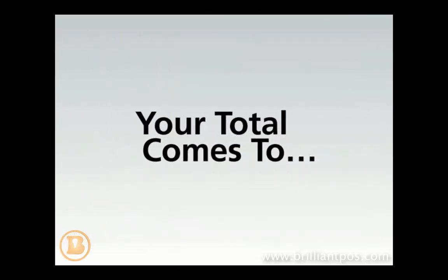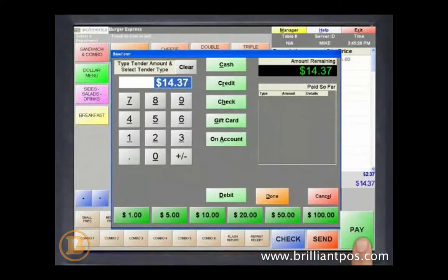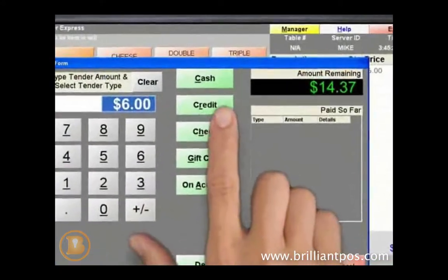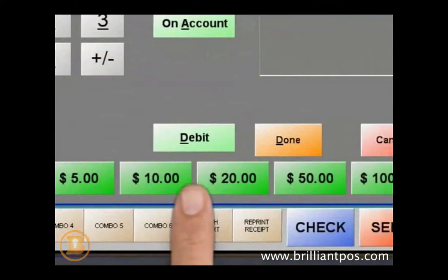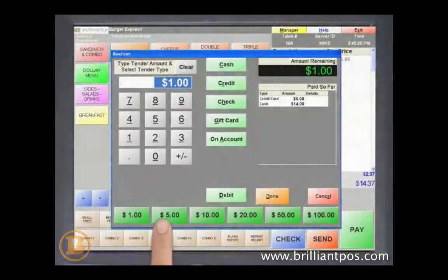Each check can be closed out to one or more tender types, including cash and credit card, two or more credit cards, or any combination of payments. Cards are processed directly through the point-of-sale system, and you can swipe a credit card at any time. Credit cards process in as little as three seconds. The payment screen also includes Quick Pay buttons, and cash amounts can be listed for quick processing.